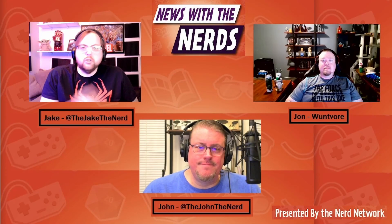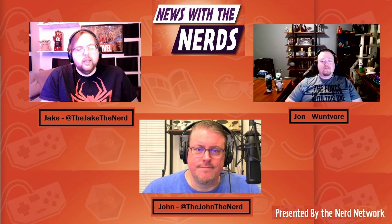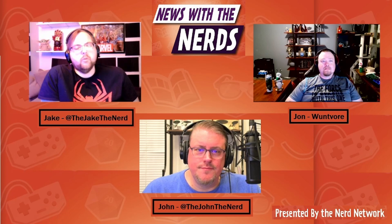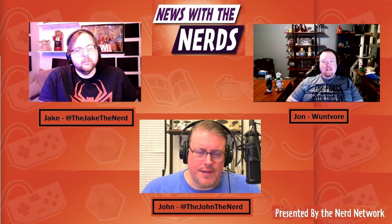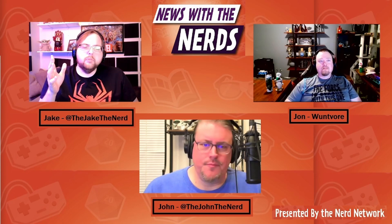Hey everyone, welcome to News with the Nerds, your weekly source for nerdy news headlines here on the Nerd Network. I am Jake the Nerd, here with our good friend John the Nerd and One-Four. How are you guys doing tonight? Doing well, thanks. Doing good. Awesome.